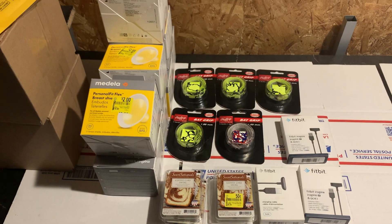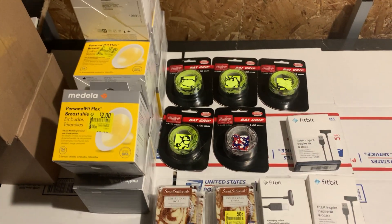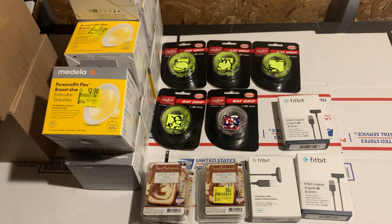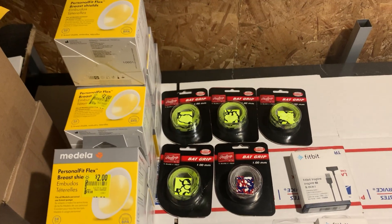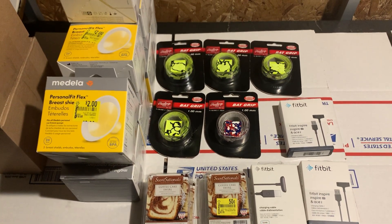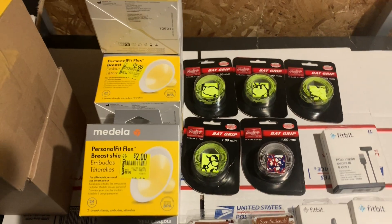All right, back again fresh off a Walmart run — quick in and out. Ended up spending $36, actually $36.50. It was a pretty quick trip.